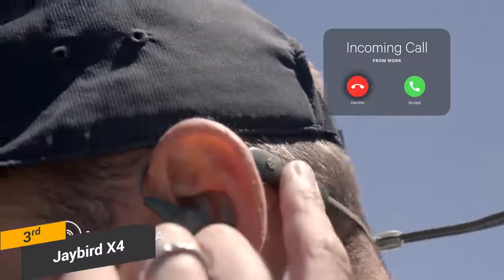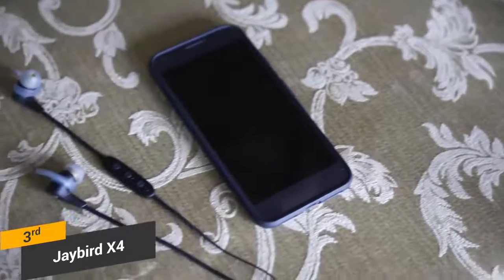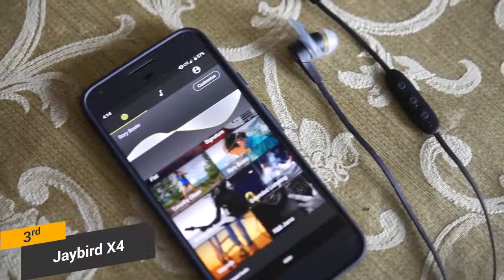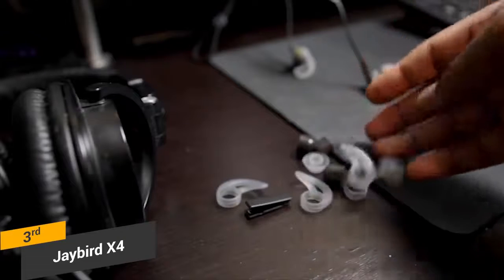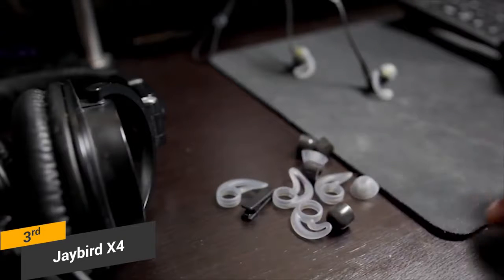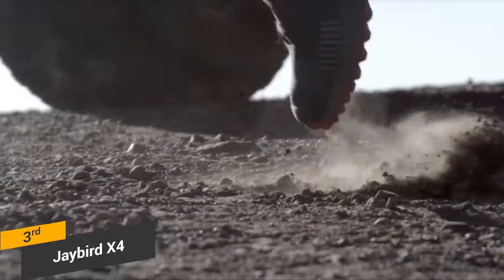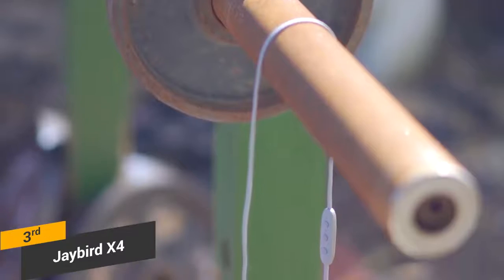There is a three-button inline remote and microphone on the cord, allowing you to take calls when you are on your phone. Skipping tracks, pausing or playing, and adjusting the volume is all pretty easy and can be done with the press of a button. When you buy these headphones, you will receive three pairs of ear tips that come in small, medium, and large sizes. The Jaybird app that you can use with these headphones is completely free and allows you to play with the EQ settings to achieve the custom sound that you want.